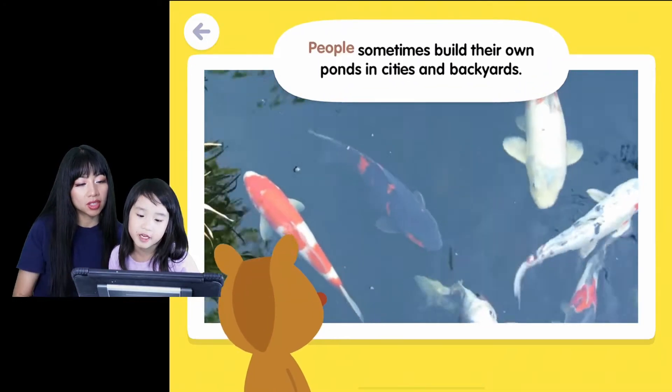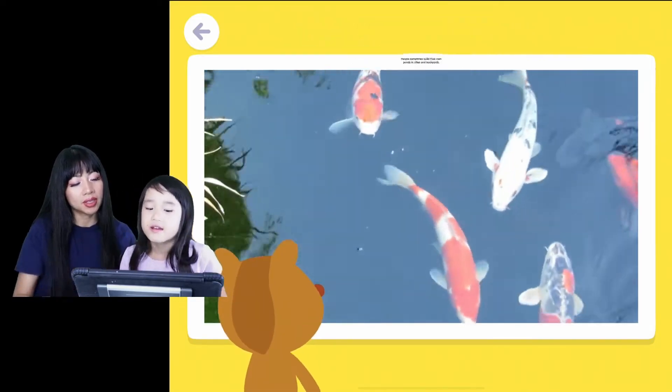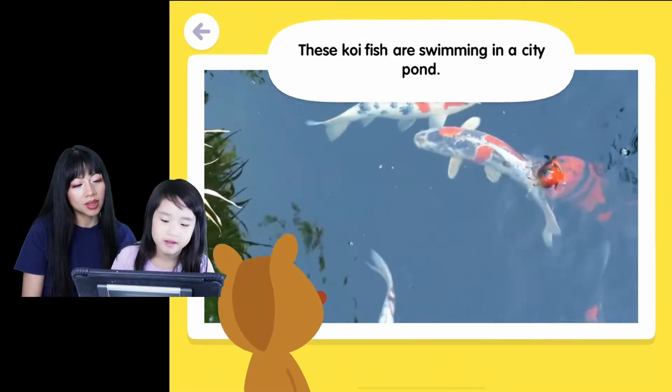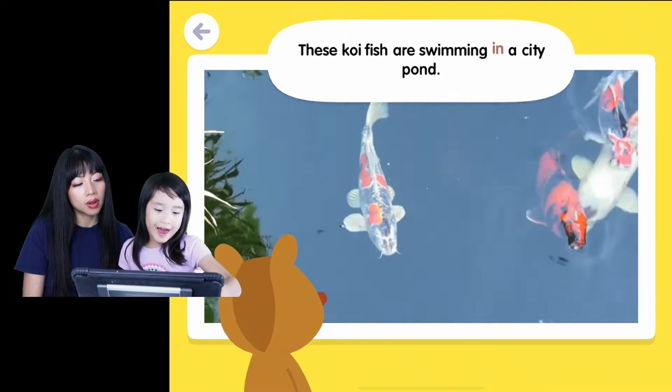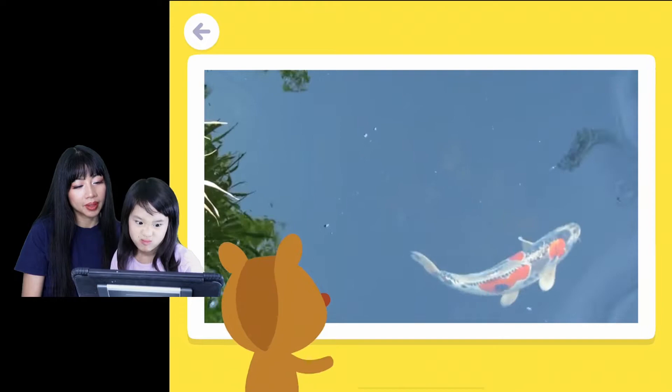Ooh, we've seen these fish! People sometimes build their own ponds in cities and backyards. Yeah, we saw this at the mall — it's a city pond, at an indoor garden mall. Wow, that's awesome.